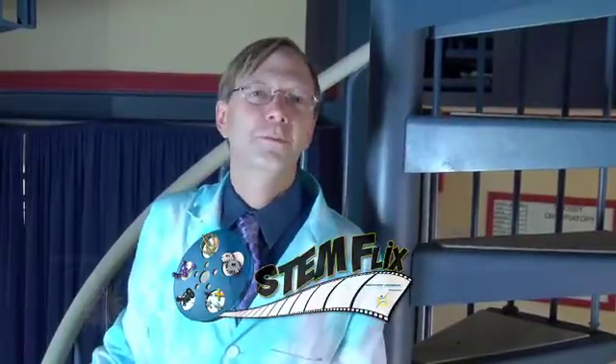Did you know that when you look into the night sky, it's a lot like looking back in time? Hi, I'm Science Bob, and on behalf of the Northrop Grumman Foundation, welcome to STEM Flicks. We're all about having fun while we explore our amazing world of science.